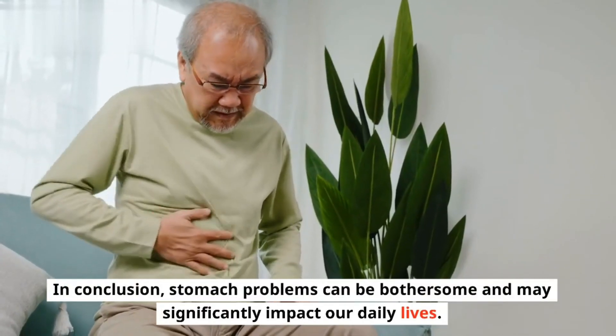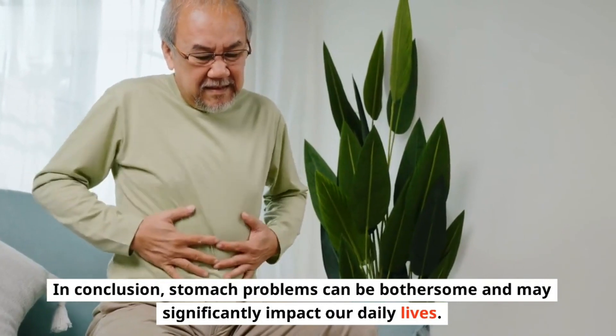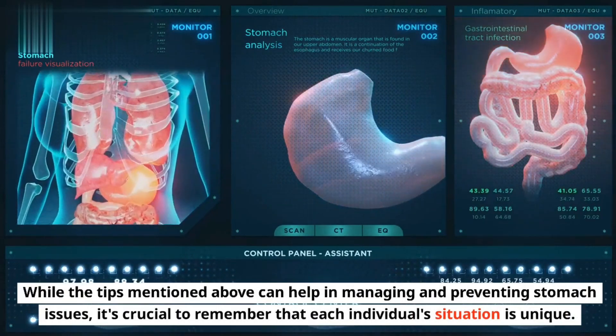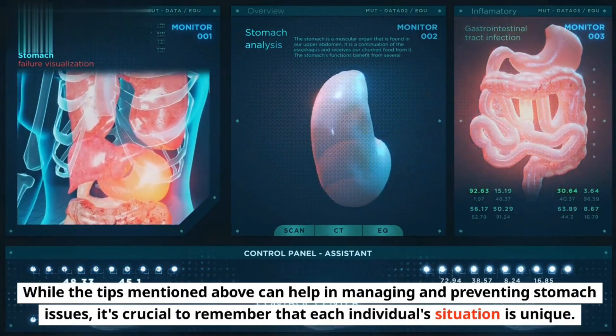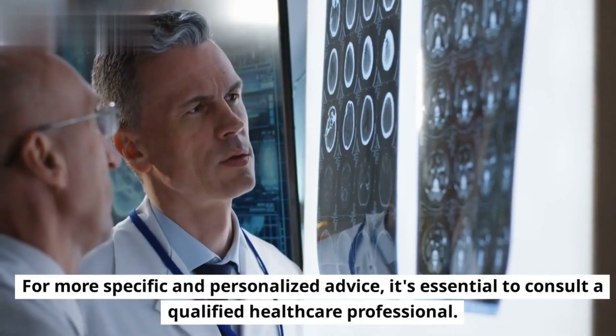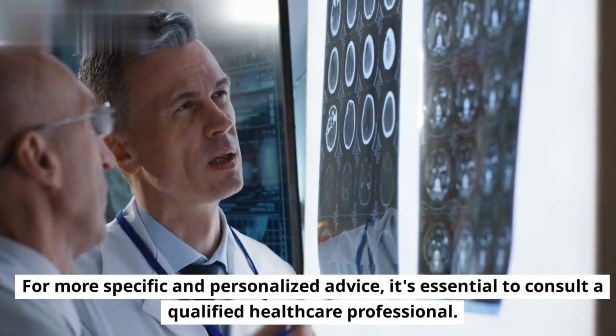In conclusion, stomach problems can be bothersome and may significantly impact our daily lives. While the tips mentioned above can help in managing and preventing stomach issues, it's crucial to remember that each individual's situation is unique. For more specific and personalized advice, it's essential to consult a qualified healthcare professional.